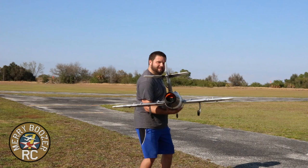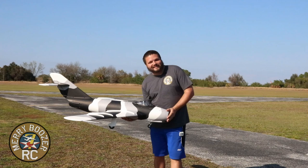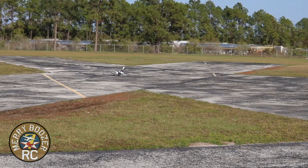It also has flaps and a fiery afterburner effect. So without further ado, let's get this thing out there and fly it. All right guys, here we go — taking off the Avios MiG-17.